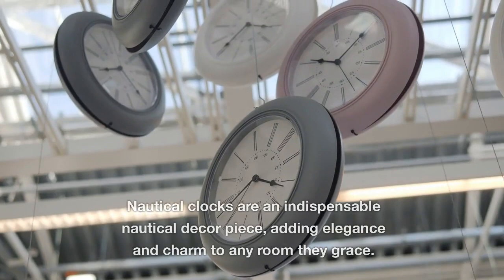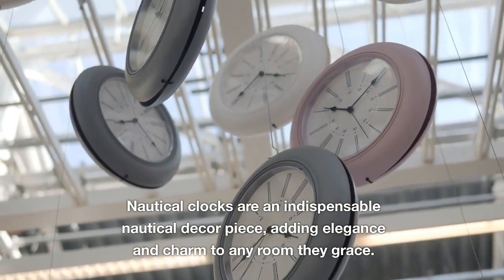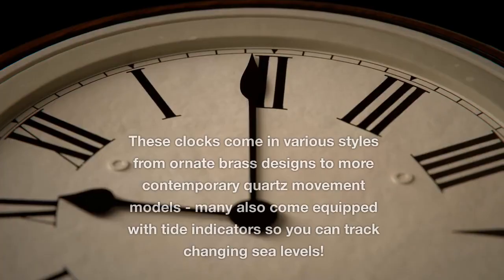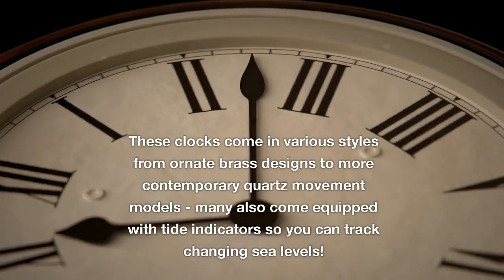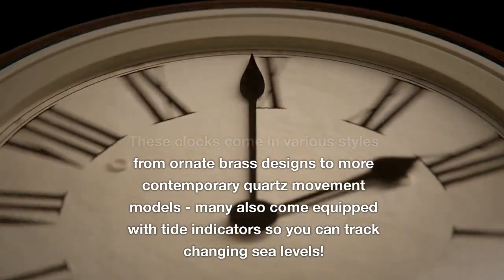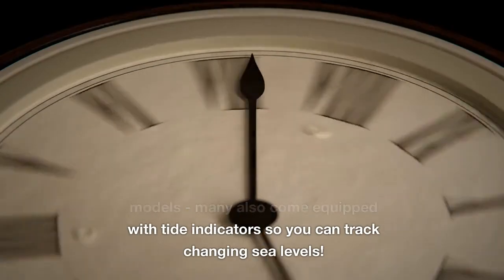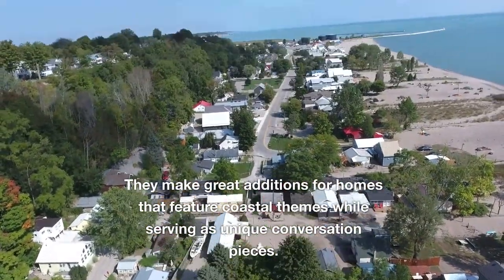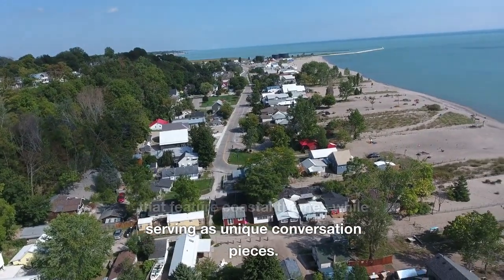Ship's clocks are an indispensable nautical decor piece, adding elegance and charm to any room they grace. These clocks come in various styles from ornate brass designs to more contemporary quartz movement models, and many also come equipped with tide indicators so you can track changing sea levels. They make great additions for homes that feature coastal themes while serving as unique conversation pieces.